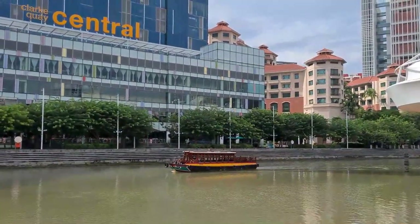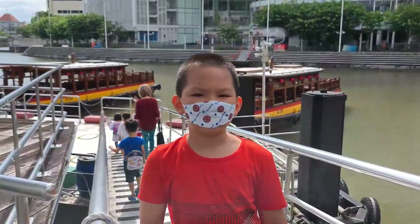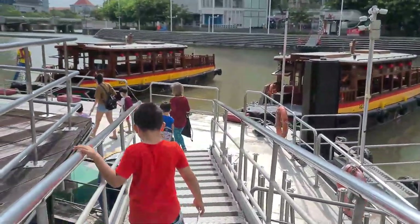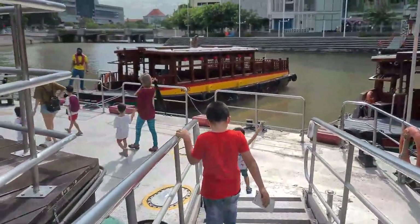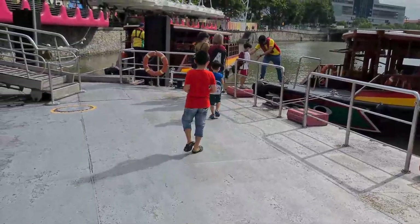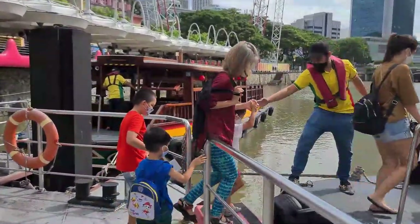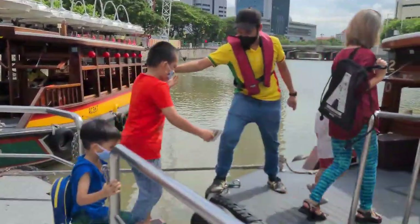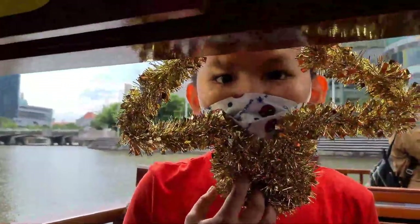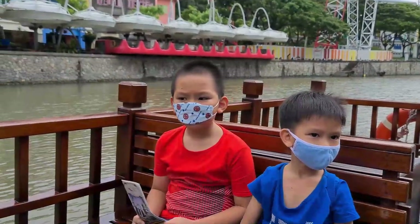I think that's my boat — we're going to the boat now. We are now on the river taxi.